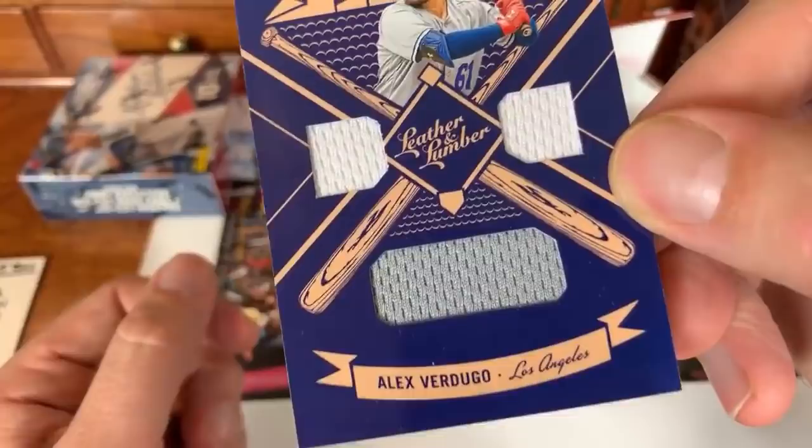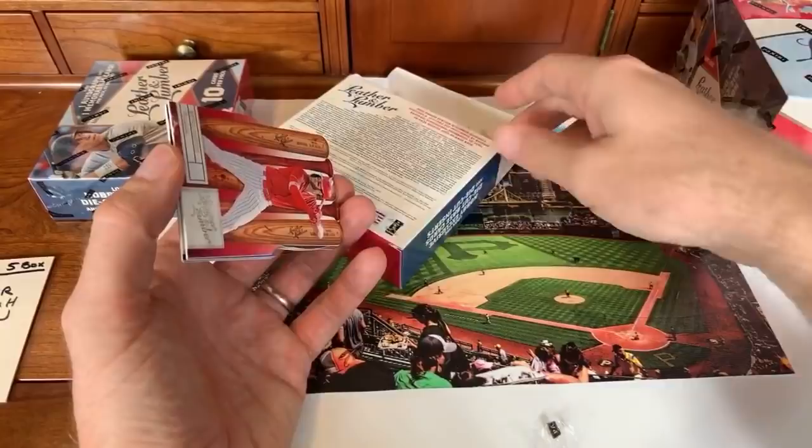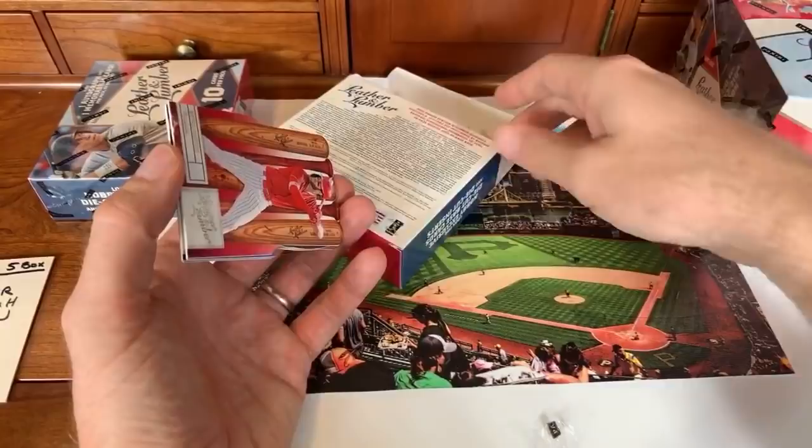Next card: Alex Verdugo triple relic — no autograph in this box though. Incredible CJ Collectibles super chats hoping for a huge Yankees hit, now 80 away from 500 subs. The box says four autographs and four memorabilia cards on average per box, so it looks like we're getting three and five out of this one. The Acuna and Soto Rivals card is at least a pretty nice hit — better than nothing.